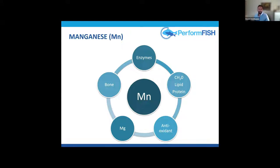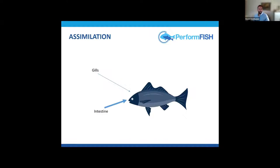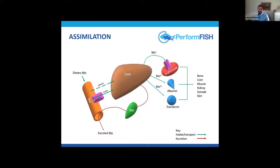Manganese can be used interchangeably with magnesium due to similar chemical properties. It's involved in bone formation, accounting for up to 40% of total manganese stored in humans. It can be absorbed through the gills — waterborne — but the main source is the diet, because calcium and phosphorus present in water reduce its bioavailability. Transport is mainly through the intestine by active or passive transport.